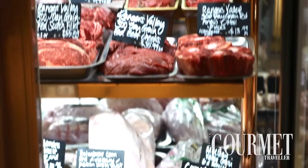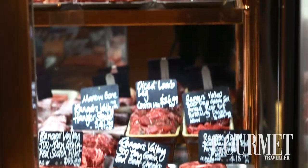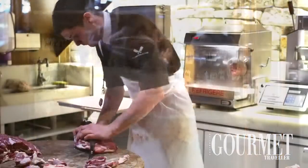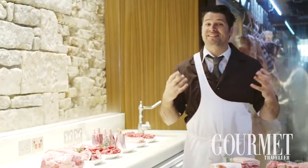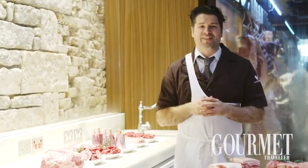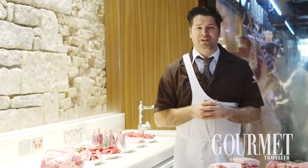My name is Anthony Pajaric. Welcome to Victor Churchill, a beautiful butcher shop here on Queen Street in Wallara that my father and myself own. Today's about secondary cuts and about discussing whether or not there's still a bargain left in the butcher's cabinet.